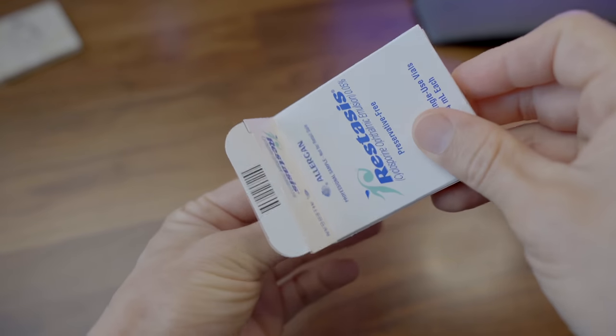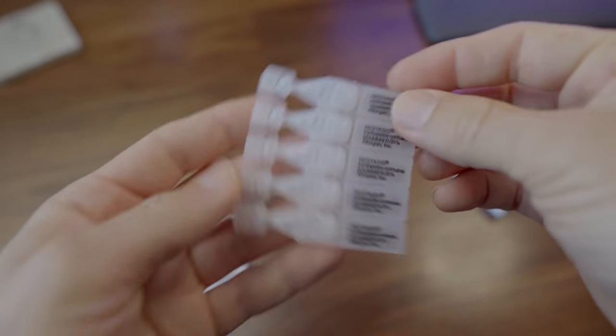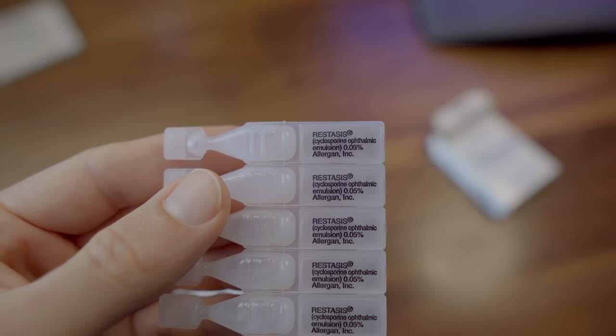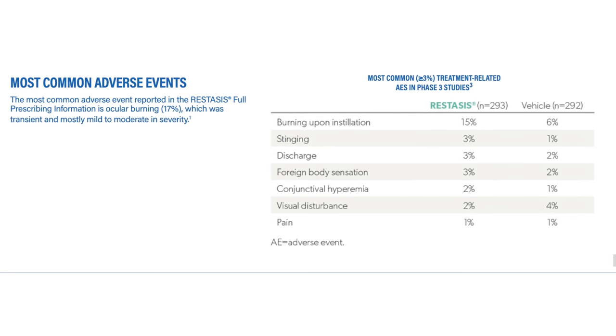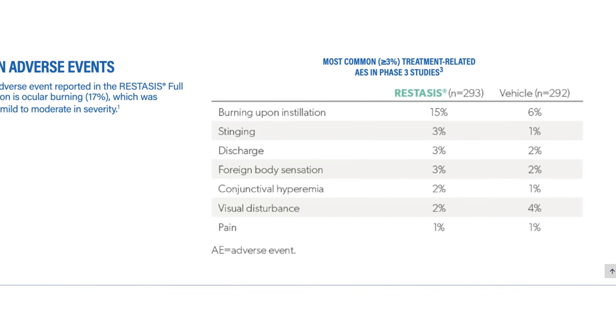As far as Restasis side effects go, one issue with cyclosporine in general is that the molecule is not very stable in eyedrop form. Because of this, it's required to be suspended in an emulsifier agent such as castor oil or glycerin, which can cause side effects such as burning, stinging, and hyperemia — redness of the eye. In reported studies, the most common side effect with Restasis is ocular burning, reported by around 17% of people, and less than 5% of people report any other symptoms.